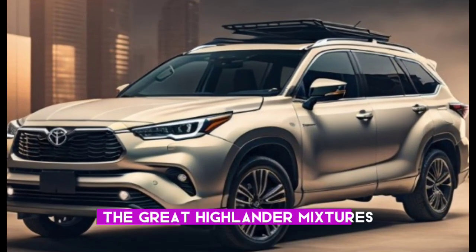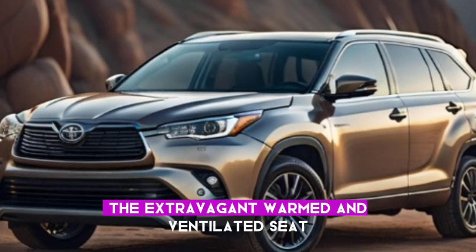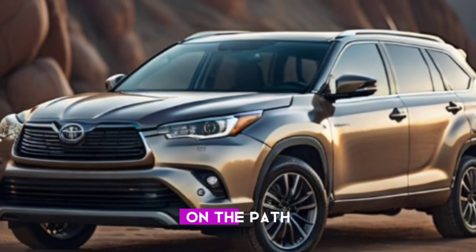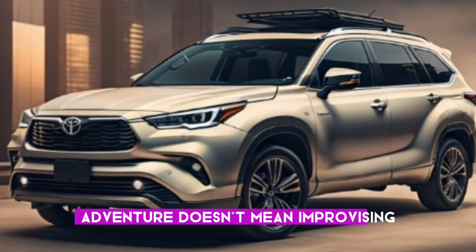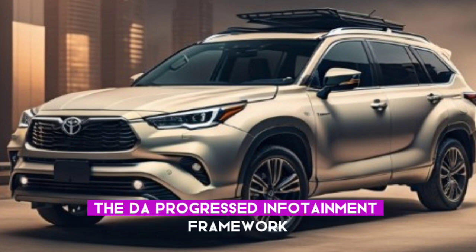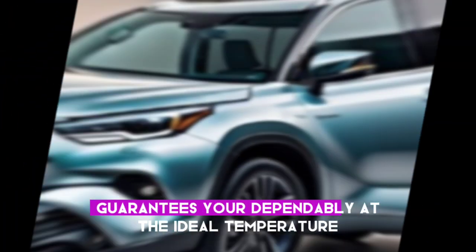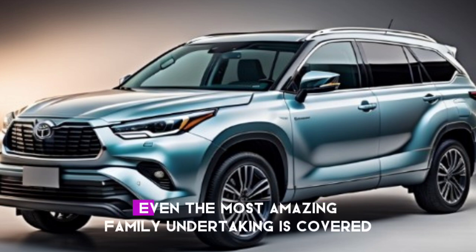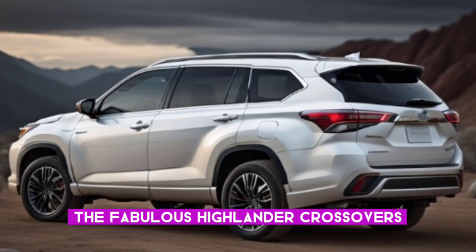Step inside and prepare to be transported to a sanctuary of comfort. The Grand Highlander Hybrid's cabin is a world away from the outside dust and noise. The luxurious heated and ventilated seats are ideal for unwinding after a long day on the trail, while the panoramic sunroof lets in natural light. The advanced infotainment system keeps everyone engaged, and the robust climate control ensures you're always at the ideal temperature, with ample storage space for all your gear.